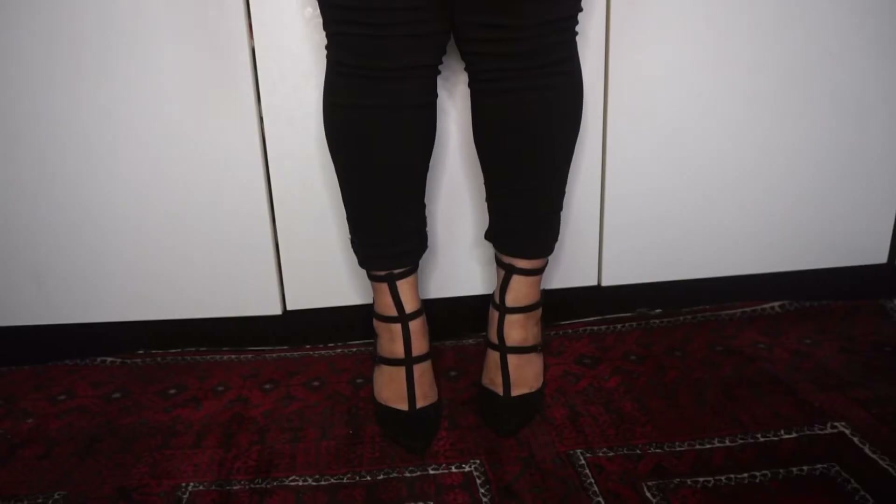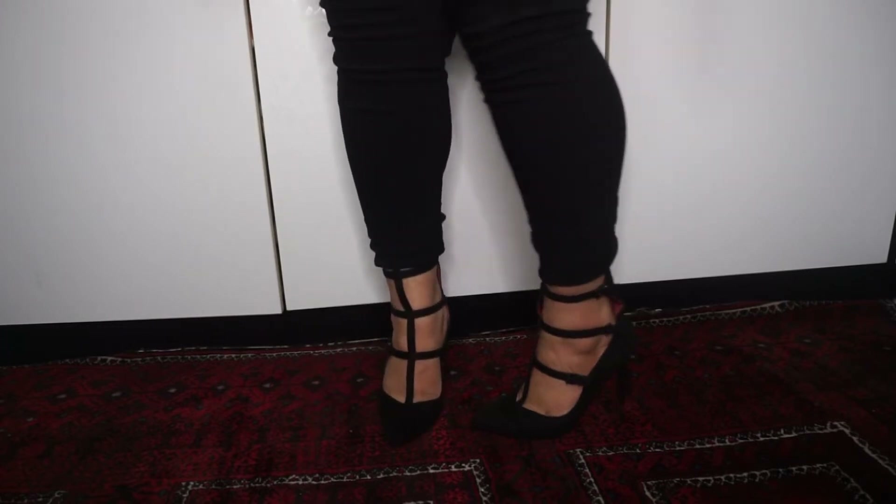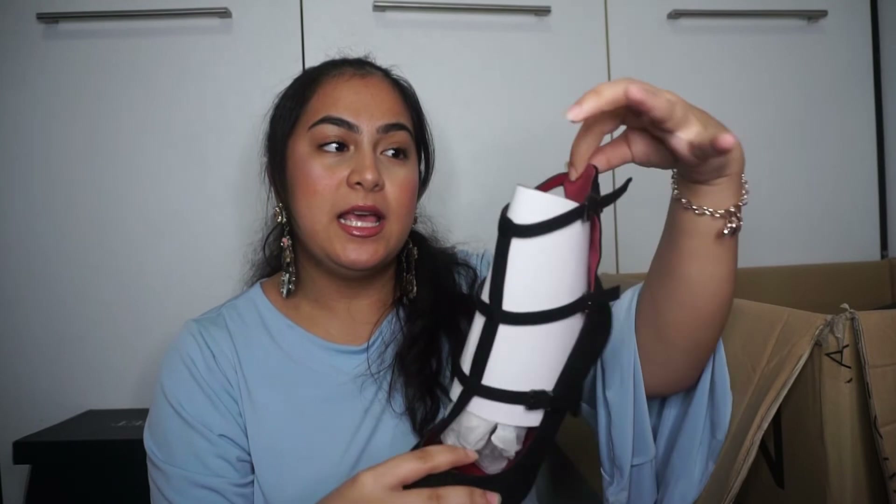This is the Zalora suede pumps — I'm not gonna throw the box away just in case. Oh, this is so sexy! It has a very suede-like texture, it's black, and the inner lining is red. So pretty. I'm gonna keep the packaging inside to keep the shape. Sometimes I really do things without thinking through.